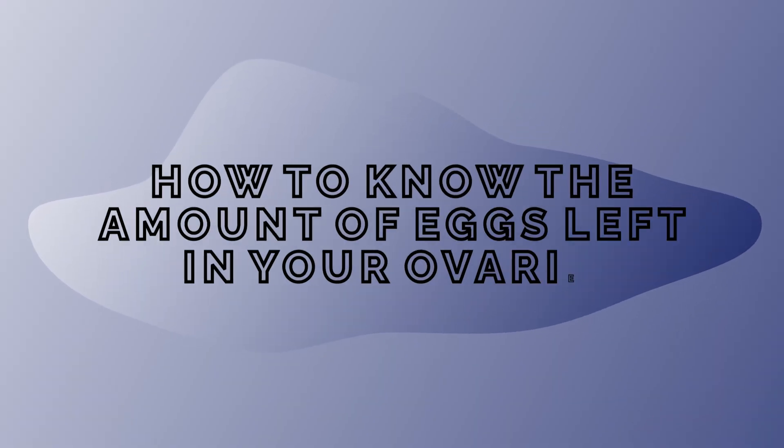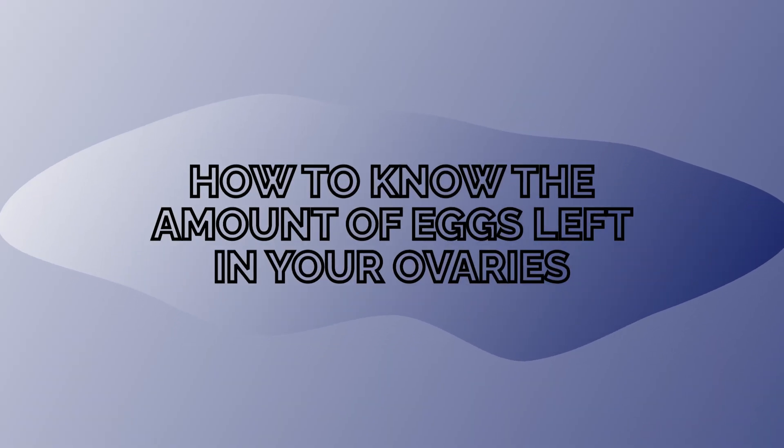How to know the amount of eggs left in your ovaries. In today's video I'll be telling you what tests you can do that will show you the amount of eggs left in your ovaries, and what time in your cycle you should do it. If you're new to my channel, I'm Dr. Amarachi Ijeoma. I am a fertility physician and my channel focuses on everything fertility and women's health.